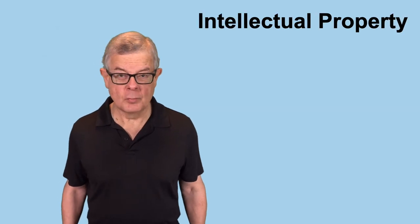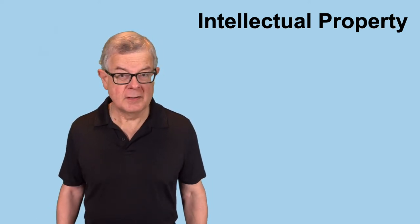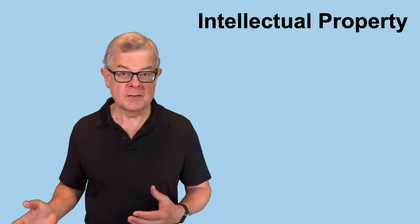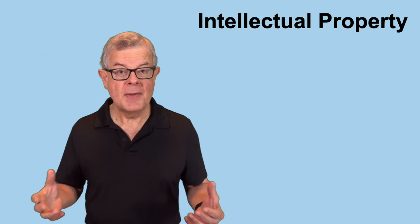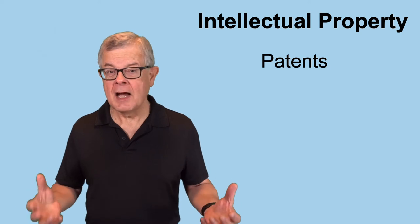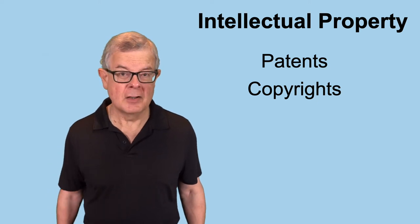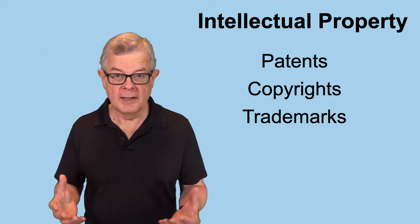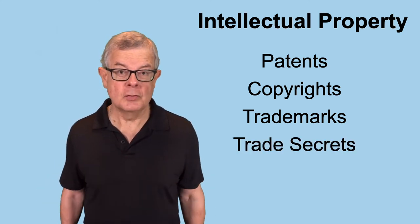Let's start with how to protect your intellectual property as you're bringing people on board. There are several key types of intellectual property you'll want to be concerned with. Briefly, the kinds of things you'll want to protect are: patentable ideas — you want to make sure the company owns those, not the individual; copyrights on anything somebody develops for the company; trademarks to protect your branding image; and trade secrets that you'll want to be doing the right things to protect.